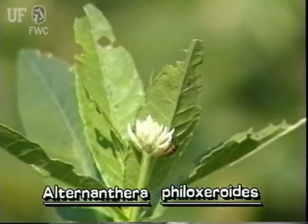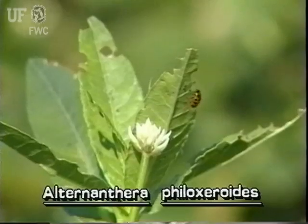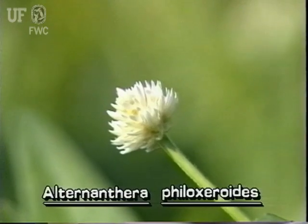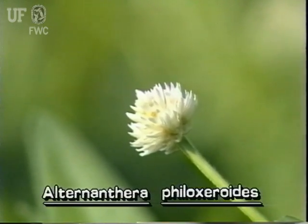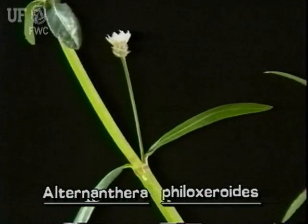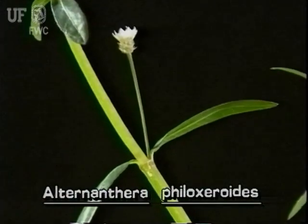These distinctive white flowers can be easily recognized. What appears to be one flower is actually a cluster of several flowers. They are whitish and papery looking and feeling. The flower cluster grows on a stalk which can be two inches long.